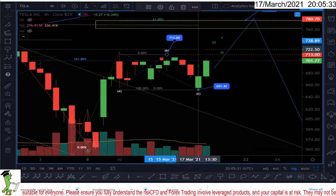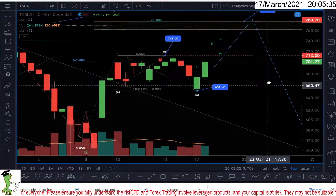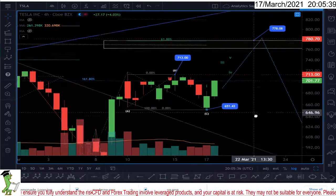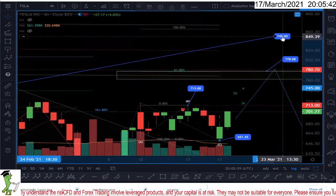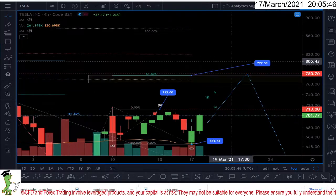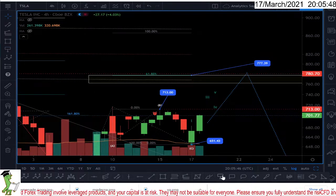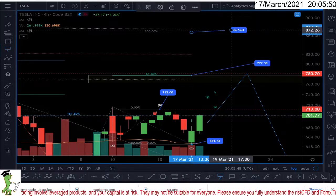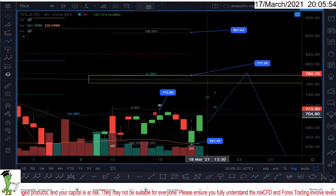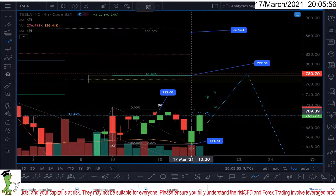If I consider we are having some sort of ABC up, there are two targets the market can get to. Let me delete all the unnecessary stuff. The first target is 777 and the second target is 867. So Tesla can go up if it touches here.